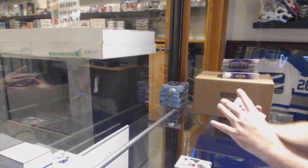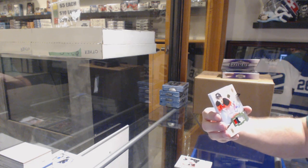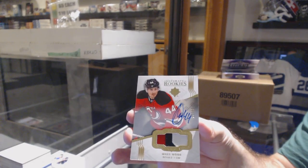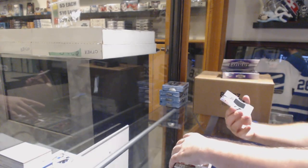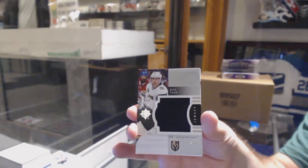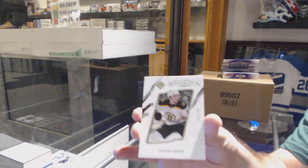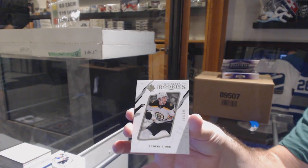For the Devils, number to 49, this is last year's patch auto — Miles Wood. For the Golden Knights, number to 99, debut threads, Alex Tuch. And for the Boston Bruins, number to 299, ultimate rookie, Anders Bjork. There she goes.